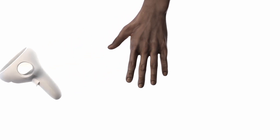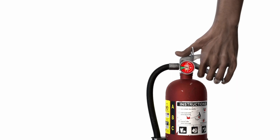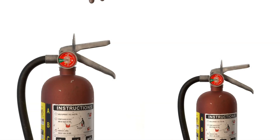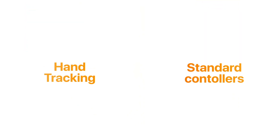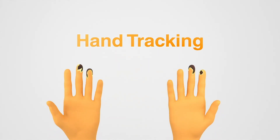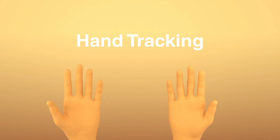Say goodbye to the controller. Now, your hands are your tools, making virtual reality as natural as the movements you make. Experience the precision of hand-tracking technology, unlocking a new level of immersion and control in your VR simulation journey.